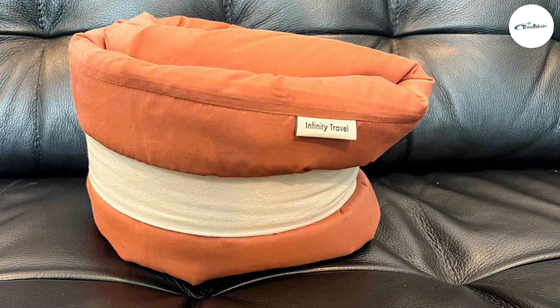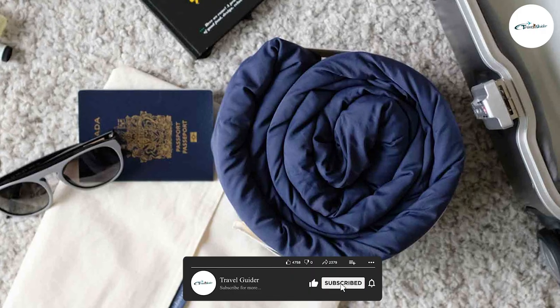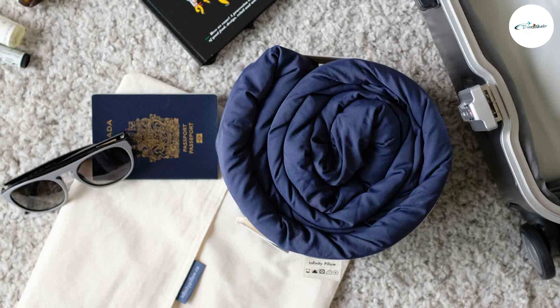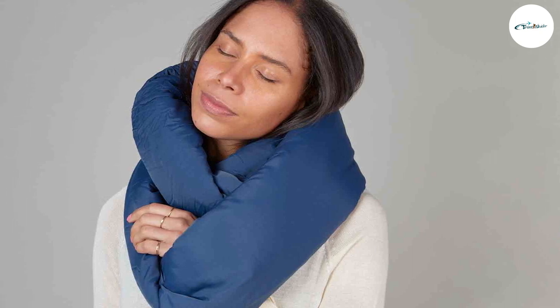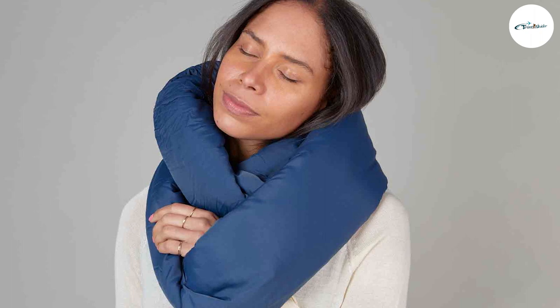There you have it, an in-depth review of the Infinity Travel Pillow. With its unique design, versatility, compactness, and comfort, this travel accessory is truly a game-changer. When choosing a travel pillow, consider your specific needs and preferences. Thank you for joining us today, wishing you comfortable and pleasant travels wherever you may go. Safe travels and happy adventures!